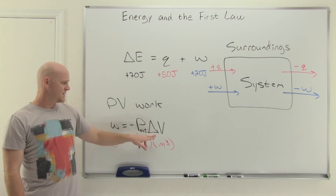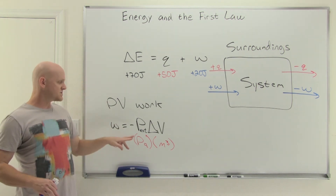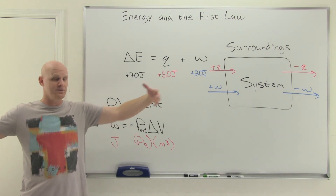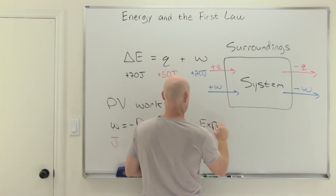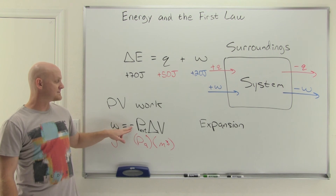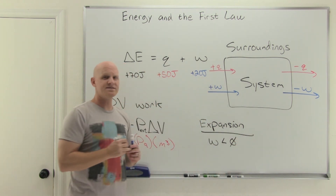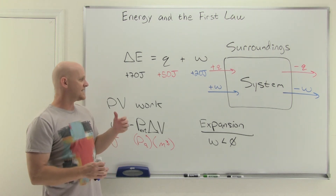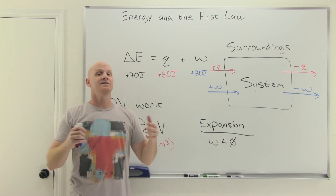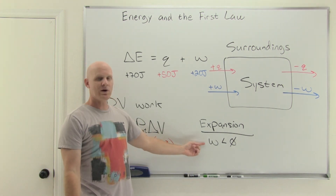Pressure is always a positive number — there's no such thing as absolute negative pressure. However, your change in volume can be positive or negative. When a gas expands, delta V is positive. A positive delta V times a positive pressure times the negative sign means work comes out negative. This makes sense: when a gas expands, it has to push the surroundings back, which costs energy — the gas, as the system, is doing work and therefore losing energy. That's why work is negative for an expansion.